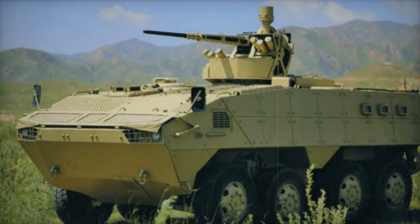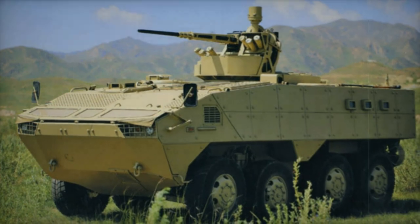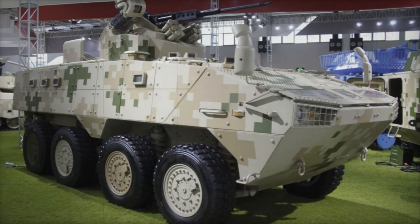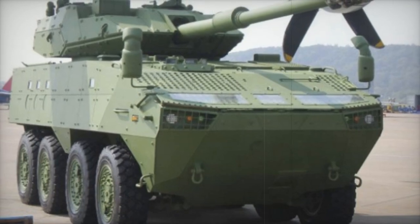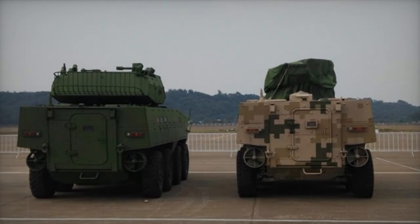Powering the VP10 is a robust turbocharged diesel engine delivering a commendable output of 362 horsepower, seamlessly synchronized with an automatic transmission system. Augmenting its operational capabilities is a central tire inflation system, optimizing traction across varied terrain. However, despite these advancements, the VP10's off-road performance remains somewhat constrained due to inherent limitations in suspension travel.